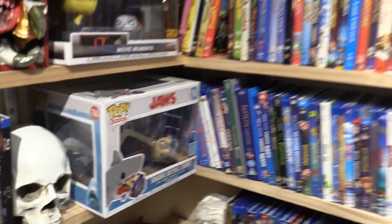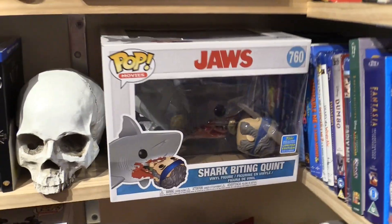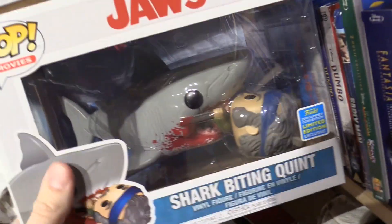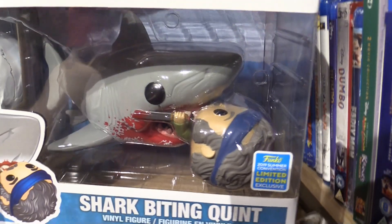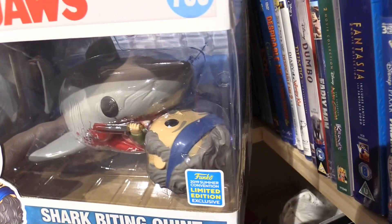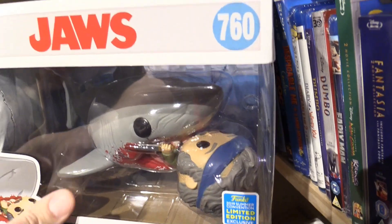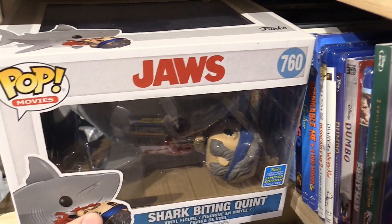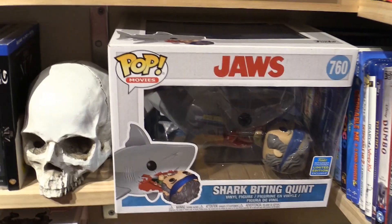I do have a fair number of Funko Pop figures, and this one is Quint from Jaws — casually being consumed. Well, he's fighting back, he's got a knife, but he looks kind of passive. He's resigned. Jaws is one of my favorite movies, so that's Quint being consumed by Jaws.